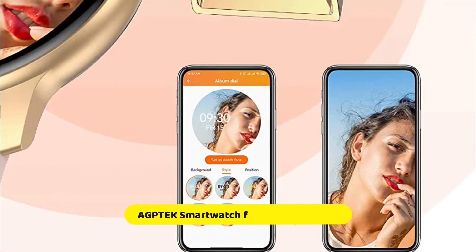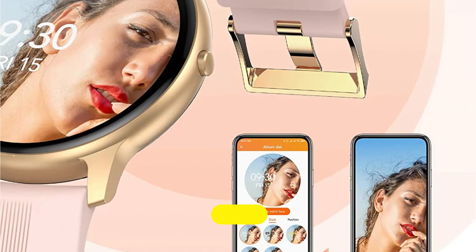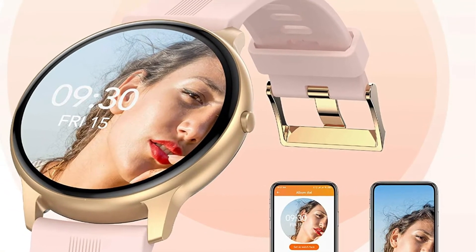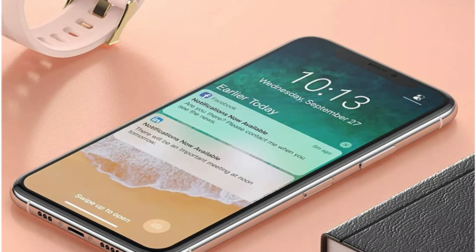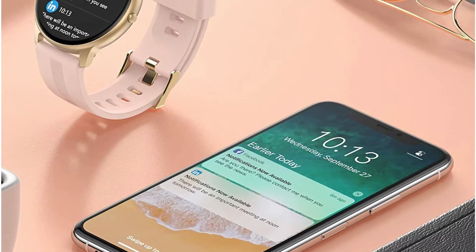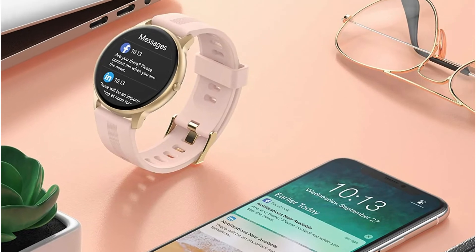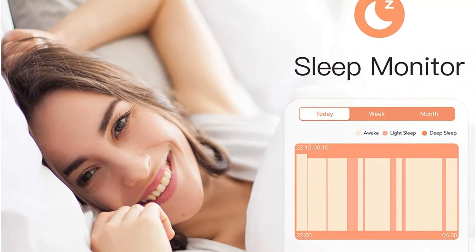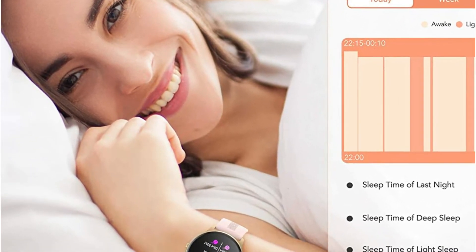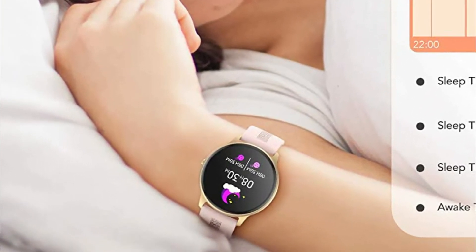Number three is AGPTECH Smartwatch for Android and iOS phones. The AGPTECH smartwatch is compatible with most iOS 9.0 and Android 5.0 or higher smartphones to notify you of calls, texts, emails, calendar, and app notifications. An advanced HR sensor provides accurate and effective heart rate monitoring, helping you better understand your health. Automatic sleep tracking monitors deep sleep, shallow sleep, and awakening, providing a comprehensive sleep quality analysis. The smartwatch only takes two hours to charge.